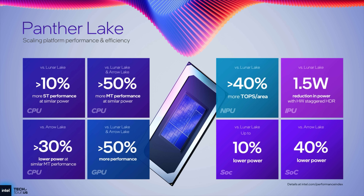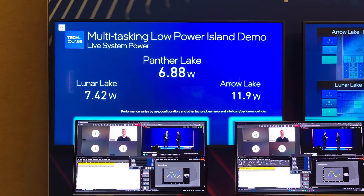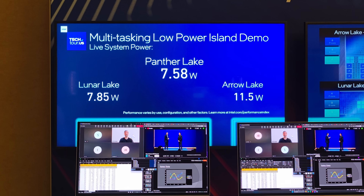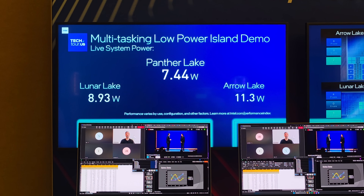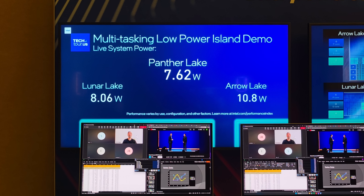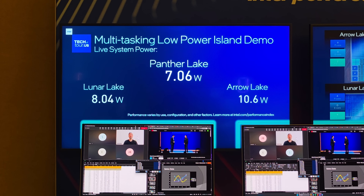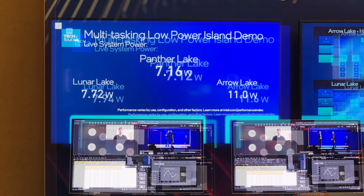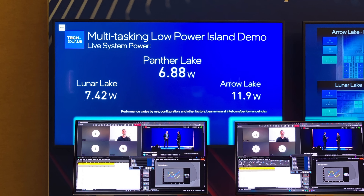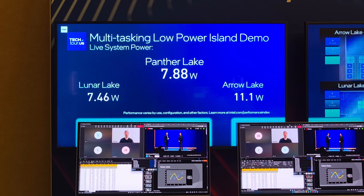On paper right now, with just the power numbers they've given us, it's looking pretty interesting. And I was able to go hands-on with Panther Lake, so I did see this in action. In a multitasking low-power island demo, on the far left we've got Lunar Lake, in the middle is Panther Lake, and on the far right we've got Arrow Lake. It might not look like a huge difference, but when averaging this out, you're looking at around an hour and 20 more minutes of runtime on Panther Lake than Arrow Lake, and around 3 hours and 30 more minutes than Arrow Lake with a 70-watt-hour battery.